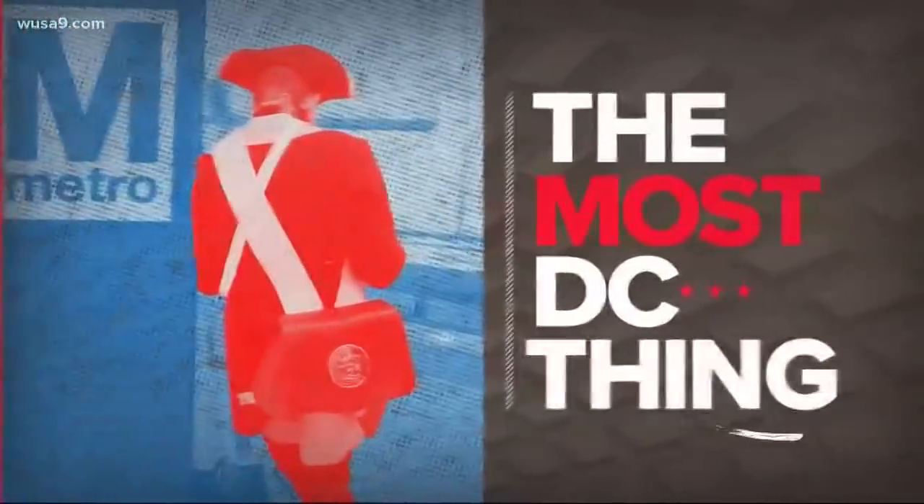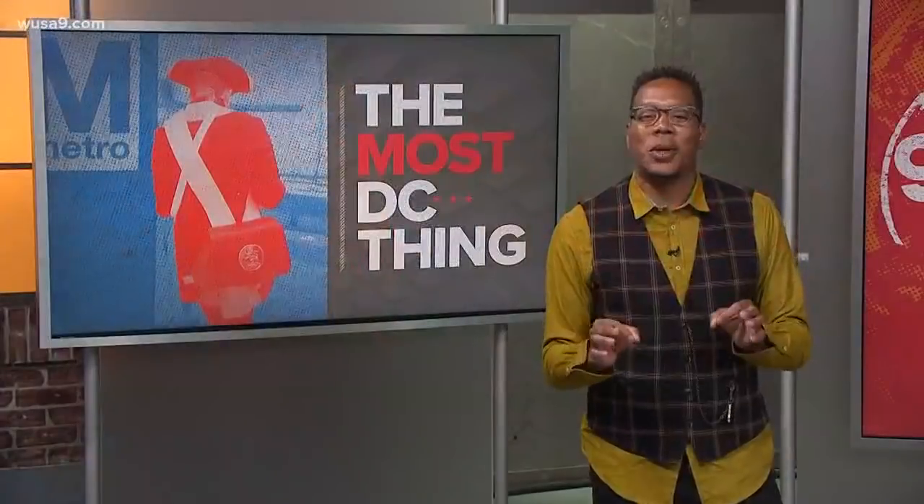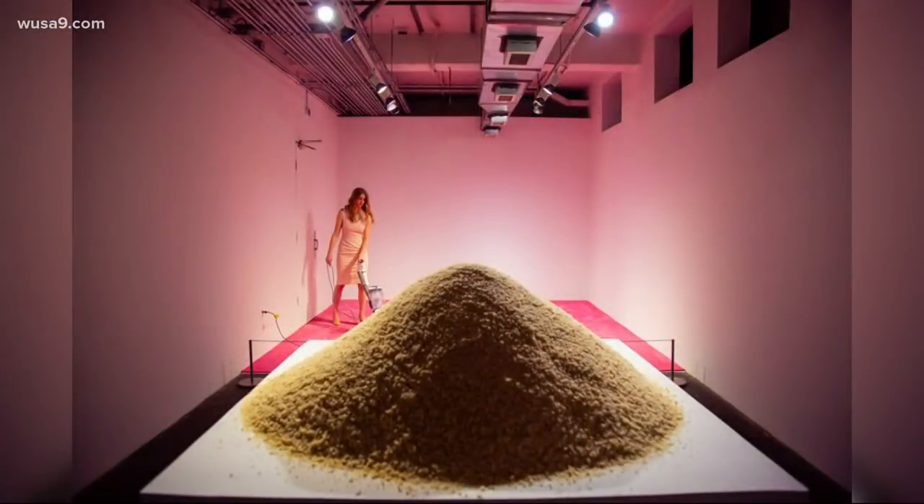Time for the most DC thing — we feature the photos, viewers, videos, or stories that you wouldn't see in any other city. Now, DC is a city full of museums, art and artists, and there's a very interesting exhibit running called Ivanka Vacuuming.